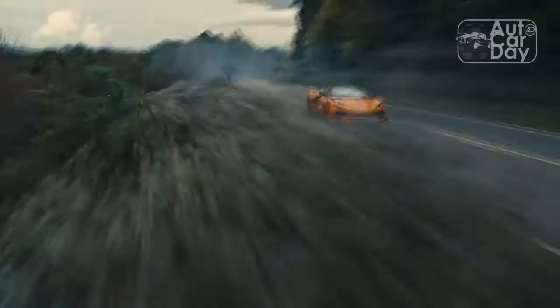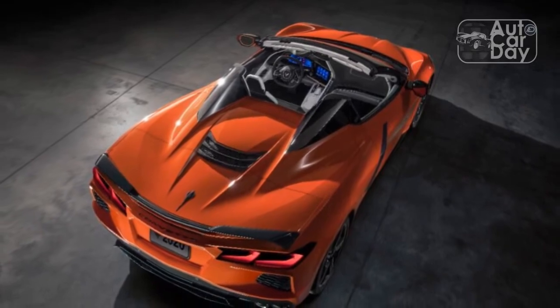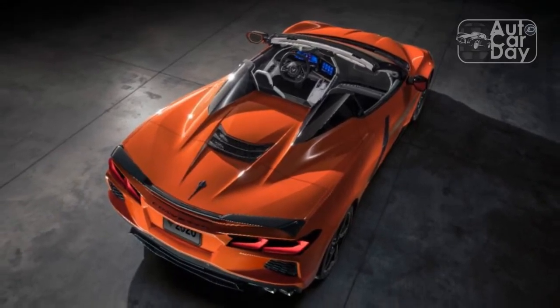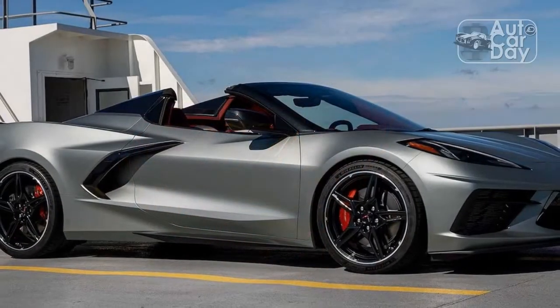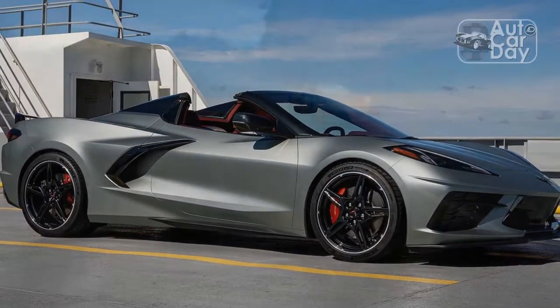The 2023 Corvette Convertible starts at $73,395, which equates to a $7,500 price jump from the base 1LT Coupe. The drop-top's upcharge drops to $7,000 for the mid-level 2LT and top 3LT trims.